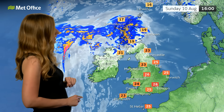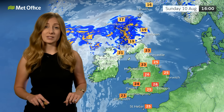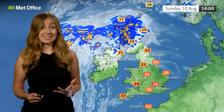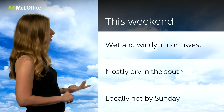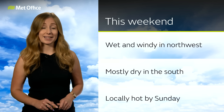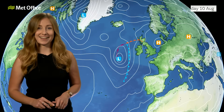Conditions aren't too dissimilar as we head into Sunday — much of England and Wales starting to really feel that heat, with temperatures pushing into the high 20s. But once again across Scotland, possibly even parts of Northern Ireland, it will be cooler and cloudy with some heavy outbreaks of rain and strong winds at times. To summarize this weekend: often wet and windy in the northwest, mostly dry in the south, but by the time we reach Sunday it is going to feel locally hot in that sunshine — so do take care as UV levels start to rise.